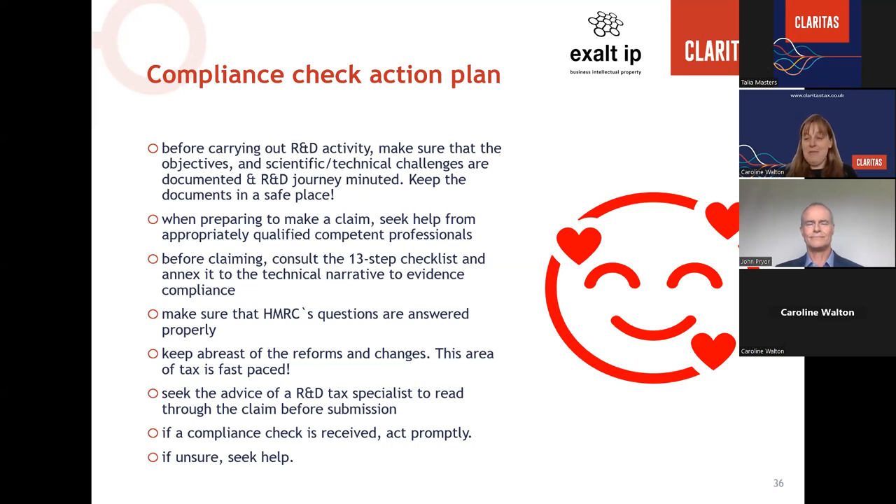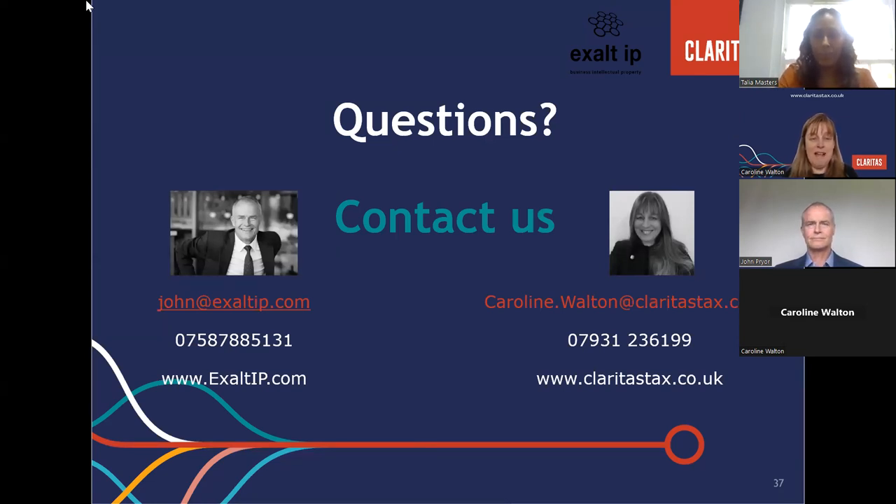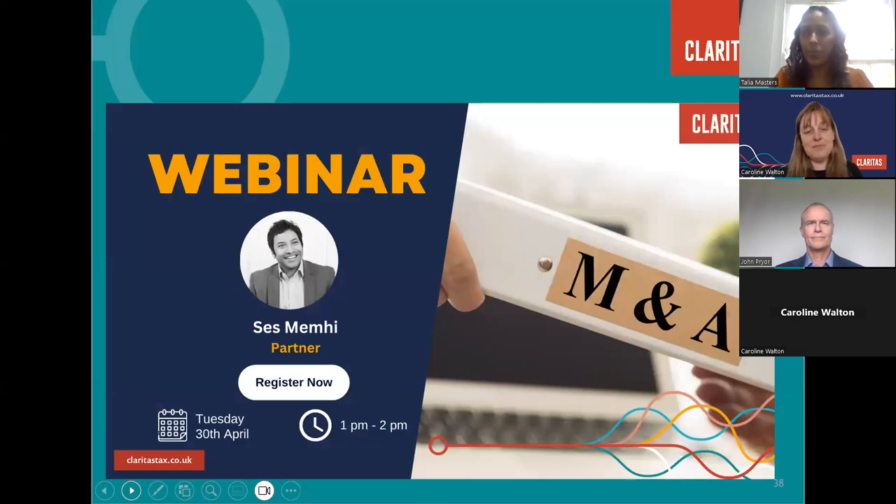Keep abreast of the reforms and changes — there has been a lot of reform in a short space of time and it's easy to get things wrong. If you're unsure, seek help. If you've done everything right but receive a compliance check, act quickly, don't ignore the correspondence, and seek advice. Our next webinar is on Tuesday 30th April. The slide deck and recording will be shared with everyone who has registered, arriving in your inbox today or early tomorrow. Thank you for your time.